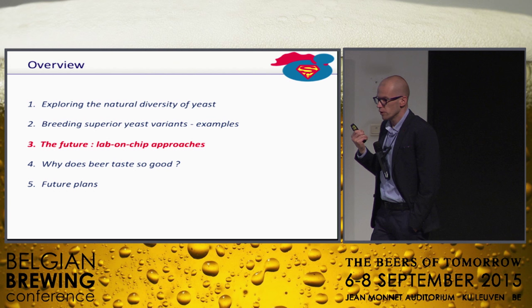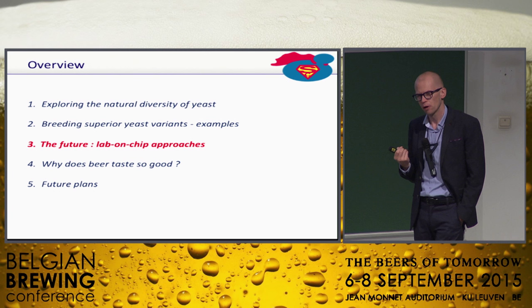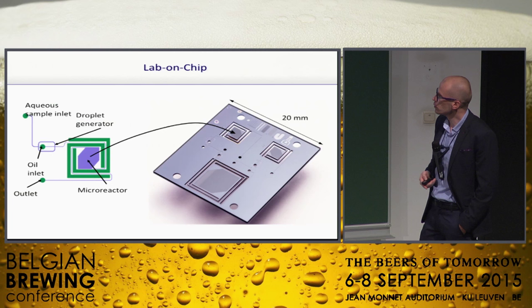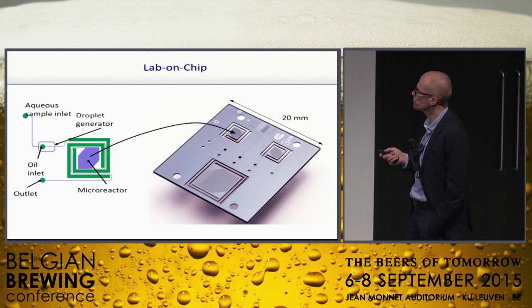Then: lab-on-chip approaches. One of the bottlenecks we experience with yeast breeding is you can only test so many strains. Students can test maybe 100, 200, or 500 yeasts if you really push it in small fermenters — that's sort of the limit. And we generate thousands and thousands of yeasts with our little robot. So we've been looking at solutions to scale things down, and one of the things we came up with is to work in microchips.